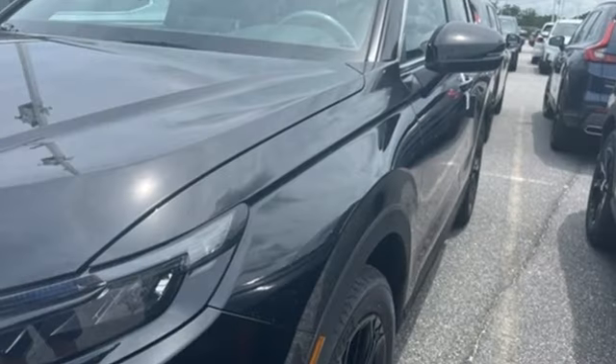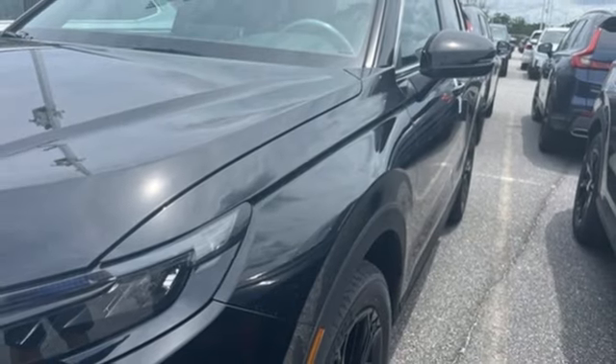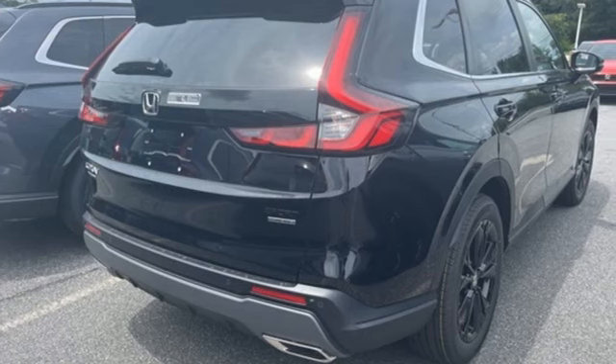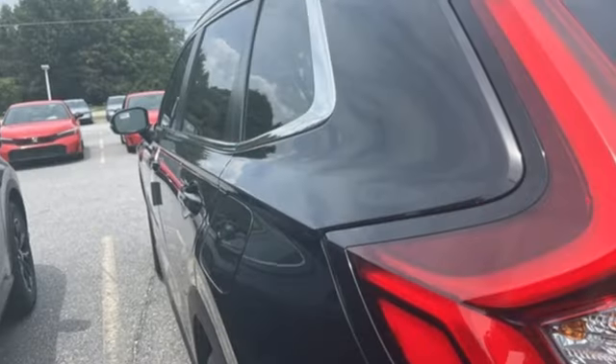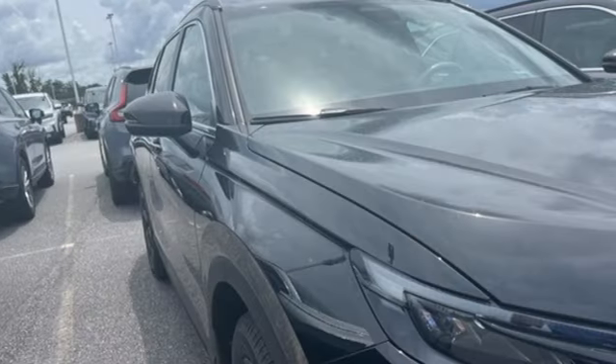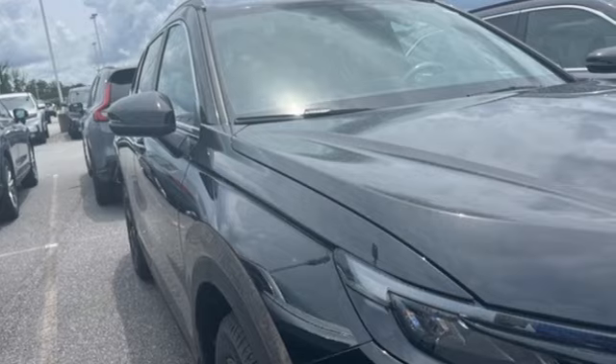Streaming audio, hands-free liftgate, inductive device charging, and continuously variable automatic transmission. Honda has a world-renowned reputation for reliability. Someone is going to drive this fantastic vehicle off the lot — it should be you. Test drive it today.